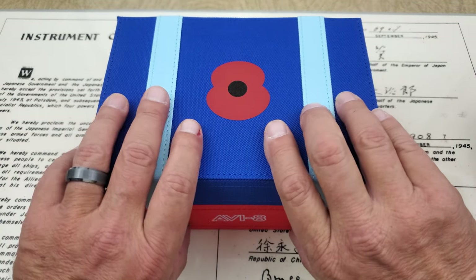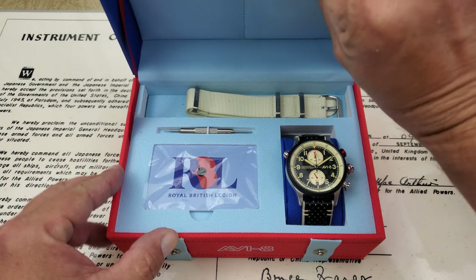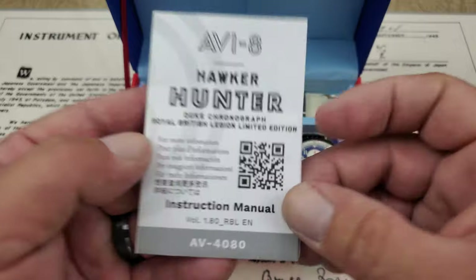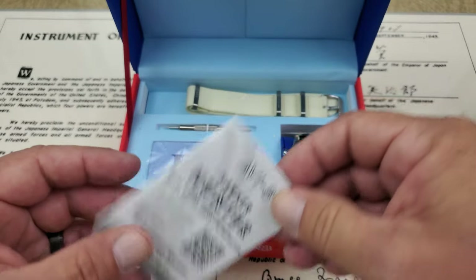Let's check out the timepiece. I was very excited when Aviate reached out to me about having this watch on the channel. I'll show you the booklet that comes with it — the Hawker Hunter Duke Chronograph Royal British Legion limited edition. Your working information about the watch is right there, and you can pause and scan the QR code if you want.